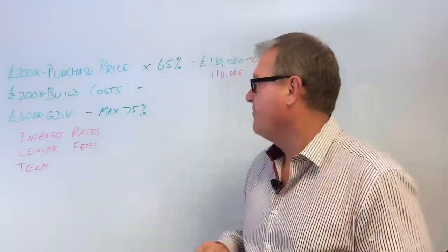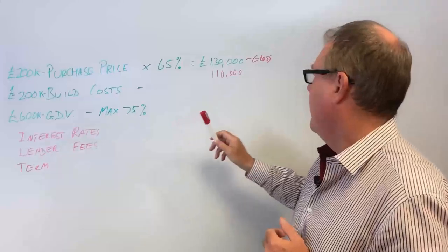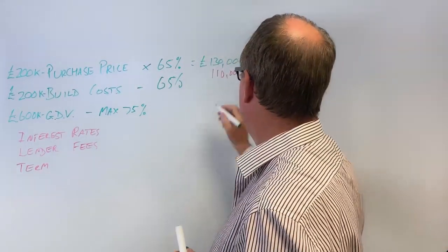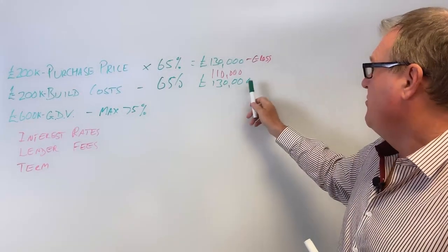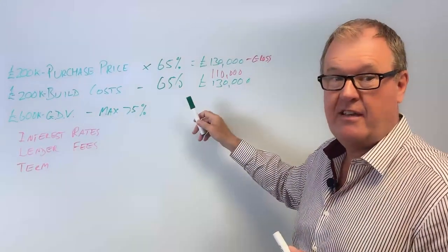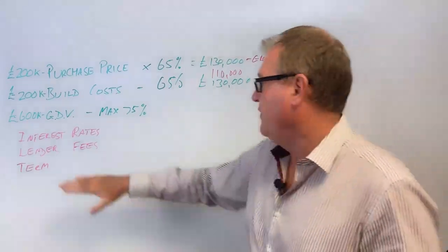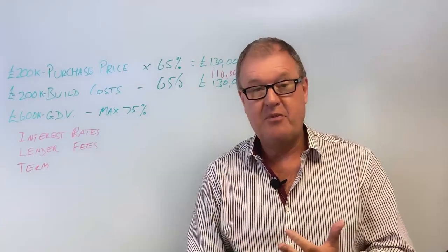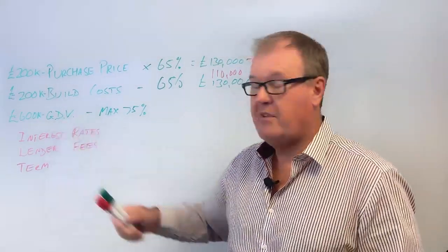So over the period, you've borrowed your £130,000 towards the purchase price, and let's say 65% of the build costs - another £130,000. You'll get most of that net in hand because the interest is added to the loan. At the end, you've done all the work and achieved your gross development value - a GDV end value of, say, £600,000 - at which point you're going to be looking to either sell the property or refinance it.